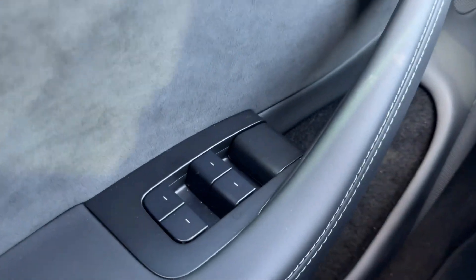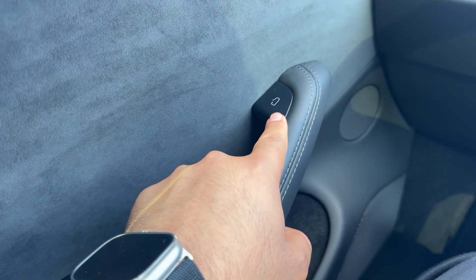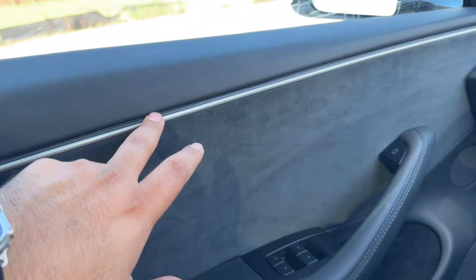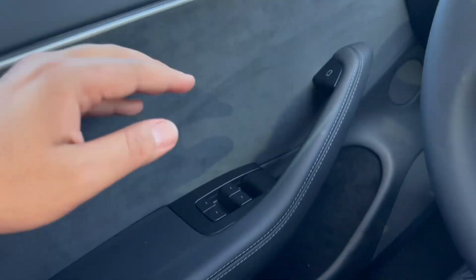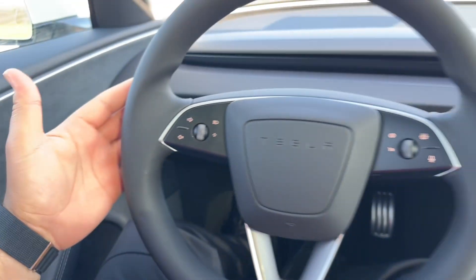On the driver door, you have window controls — all four windows are fully automatic. Right above that is the electronic door release, as well as a manual door release. The door features suede and leather with ambient lighting, a door grab handle, a bottle holder, and a small storage area.